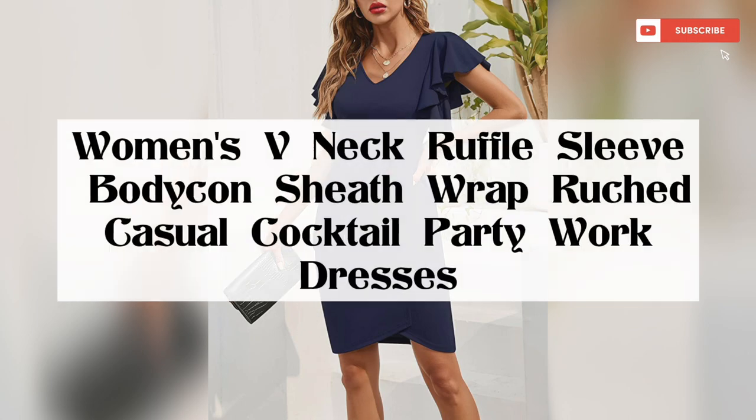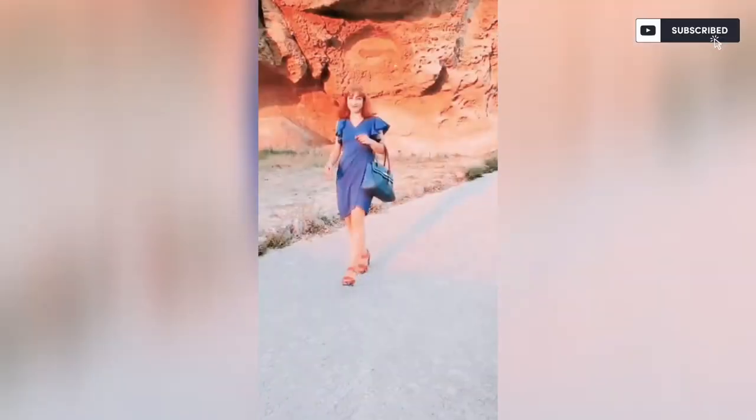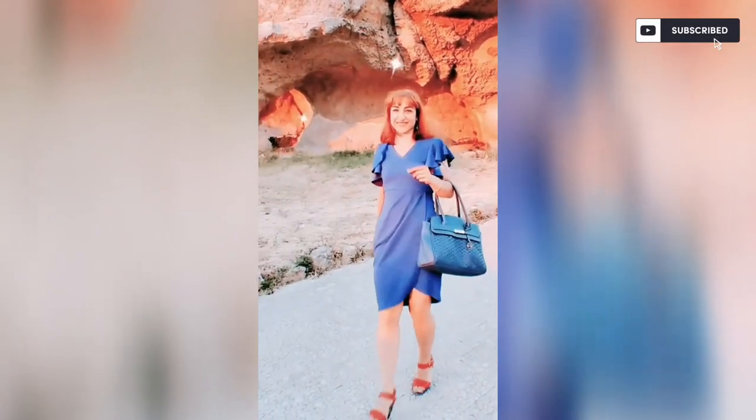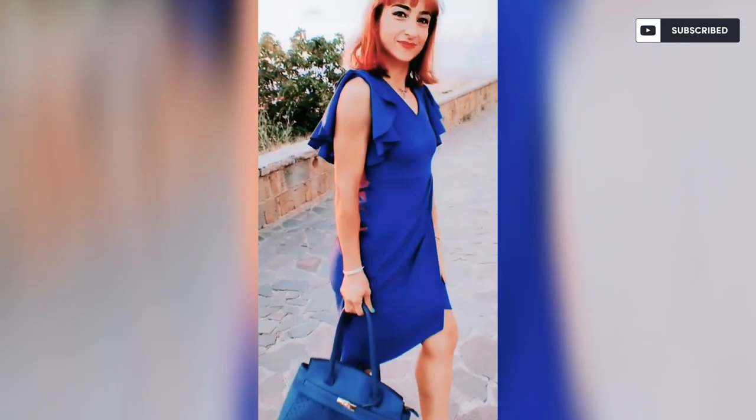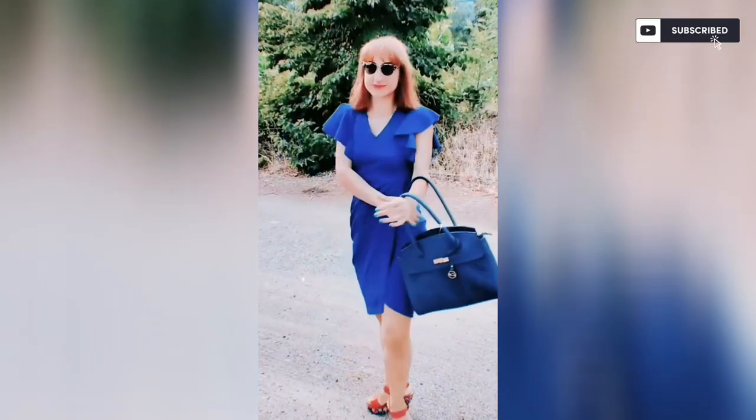This women's summer wrap fitted dress fabric is super soft and comfortable, with stretchy, lightweight material that is not see-through, breathable, and fashionable. This women's bodycon elegant ruffle dress is a perfect suit for cocktail party, evening, dating, wedding party, and more.